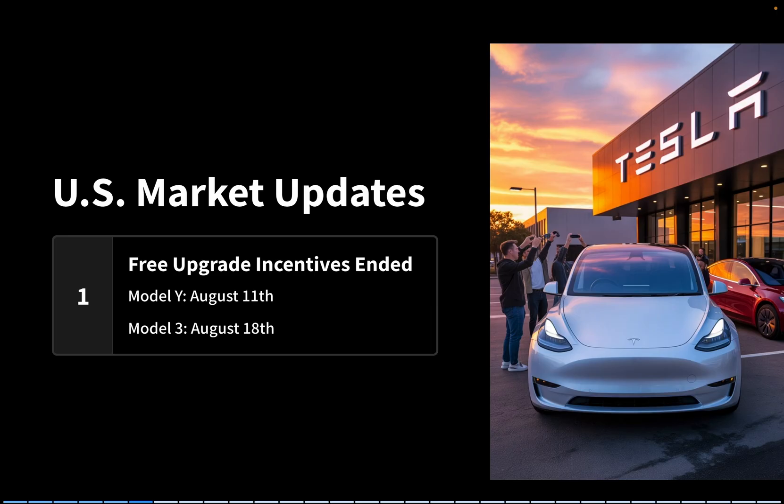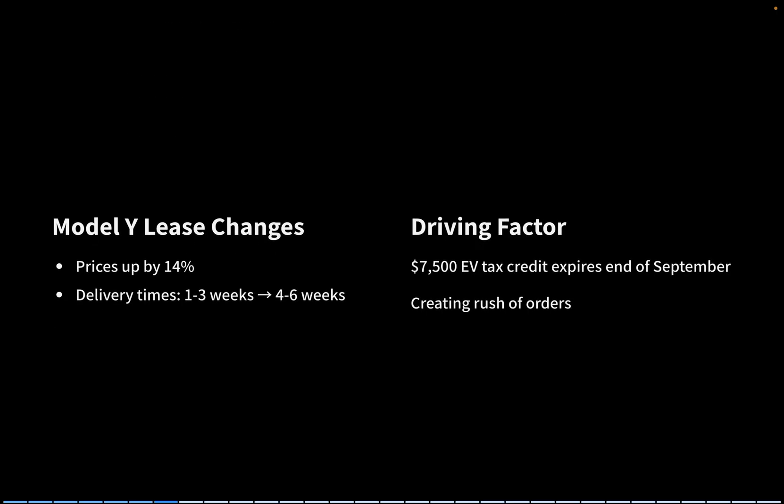Over in the U.S., Tesla has officially ended its free upgrade incentives for Model Y and Model 3 inventory vehicles. The deadlines were August 11th for the Model Y and August 18th for the Model 3. At the same time, lease prices for the Model Y have jumped by as much as 14%, and delivery times have stretched from 1 to 3 weeks to 4 to 6 weeks. The key reason: the $7,500 EV tax credit expires at the end of September, sparking a rush of orders.